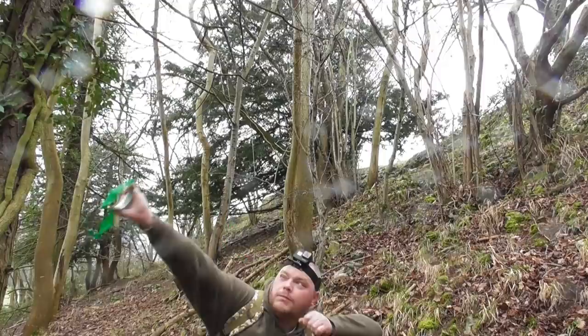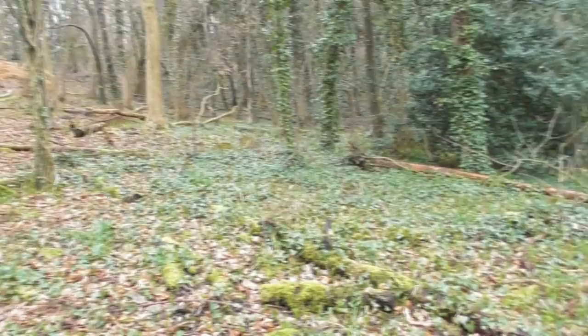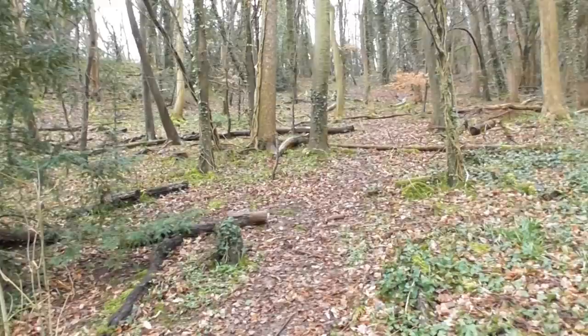Hello all and welcome to the channel. Gamekeeper John here, out and about today. We're going to try and get ourselves some dinner. We've got the catapult with us, we've got the cooking gear — squirrels, pigeon, rabbit, whatever comes along really. We're going to make a little survival catapult out in the field and show you all you need to keep in your survival pack.